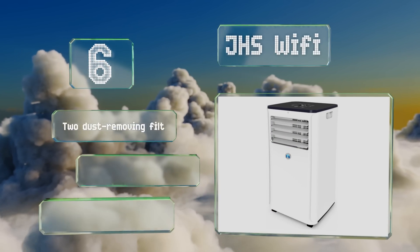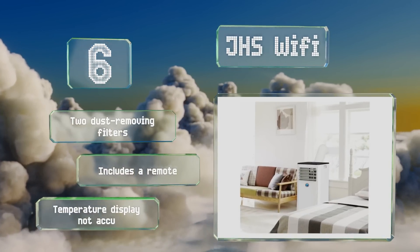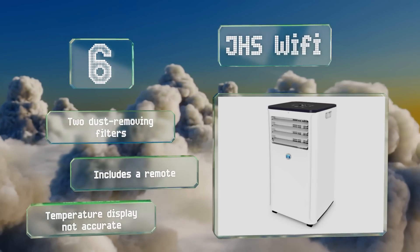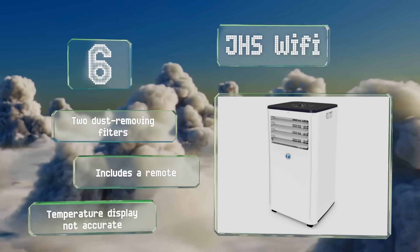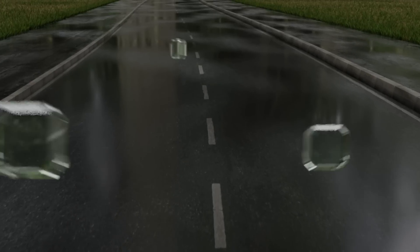It comes with two dust-removing filters and a remote. However, its temperature display is not accurate. At number five, the DeLonghi Pinguino will keep small rooms nice and cool despite only producing 6,800 BTUs of power.